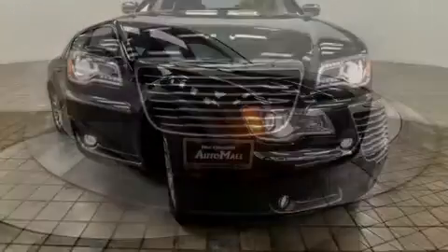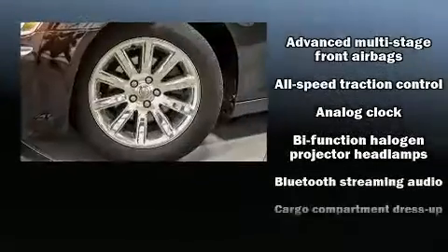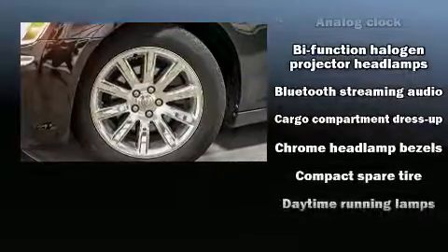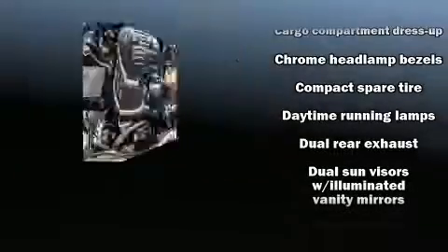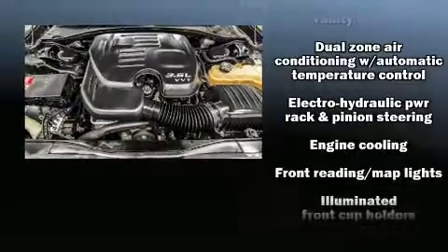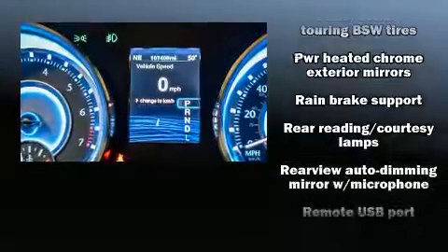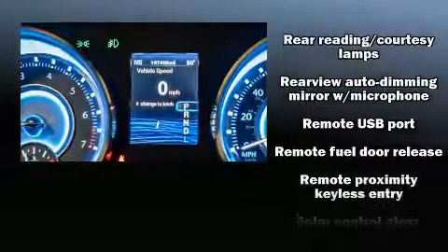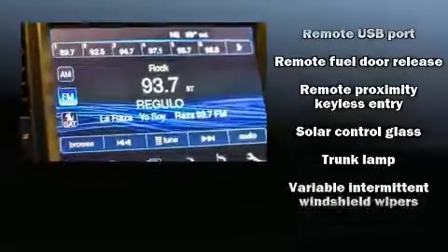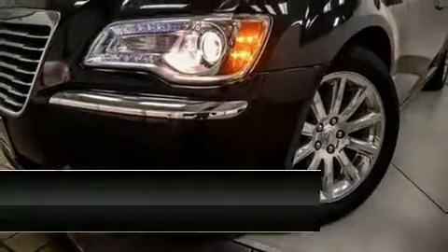Additional safety features include front side impact airbags, traction control, brake assist, anti-whiplash front head restraints, ignition disabling, and four-wheel disc brakes with ABS. This car was designed with safety in mind, allowing you to drive with even greater assurance. It also arrives with a Carfax history report, providing peace of mind with detailed information.